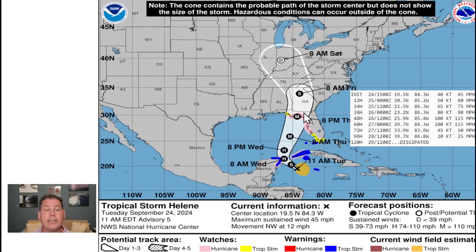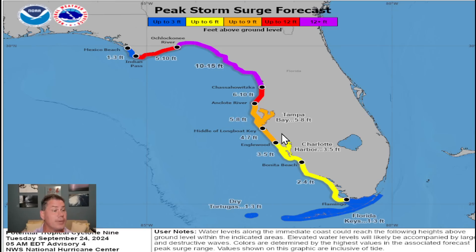Then it continues to push inland. It's going to interact with this upper-level feature and actually push it a little bit further northwest, bringing impacts well inland into the Tennessee Valley, as well as into portions of Illinois, Indiana, and even Ohio. But that might not be the end of it — it could get mixed in with this upper-level feature and could last even through the end of the month.